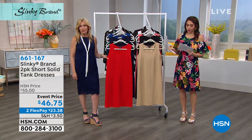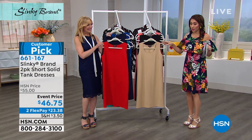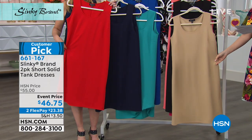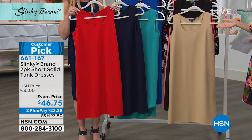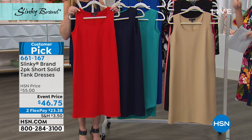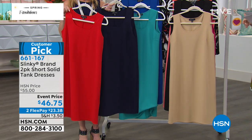Item number 661-167 for the two-pack of the tank dress we were talking about — this is a customer pick. It breaks down to about $23 a piece for a dress you are going to wear over and over again. Two flex pays are available, three if you use your HSN credit card.